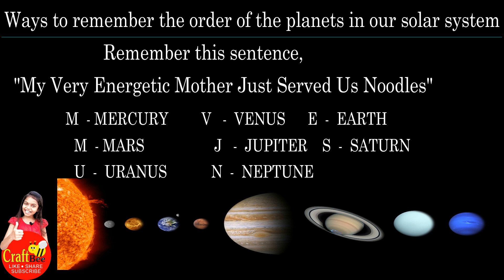My for Mercury, very for Venus, energetic for Earth, mother for Mars, just for Jupiter, served for Saturn, as for Uranus, noodles for Neptune. In this sentence, each word's first letter is the planet name's first letter.